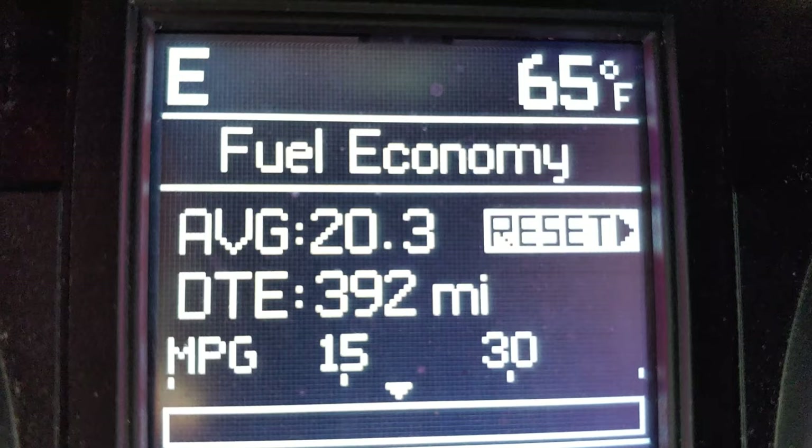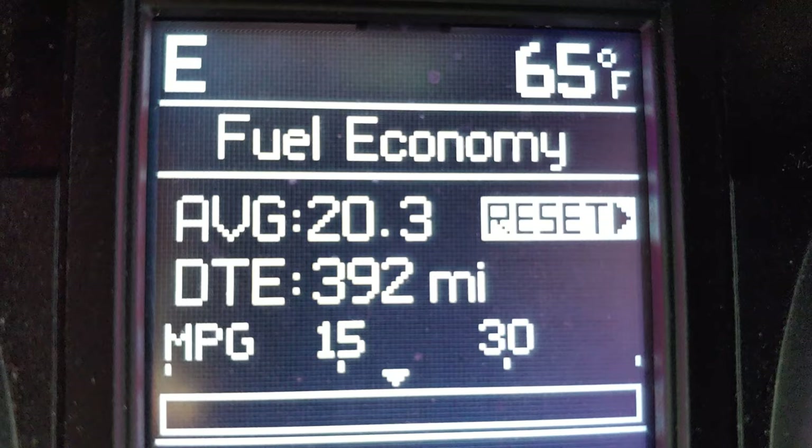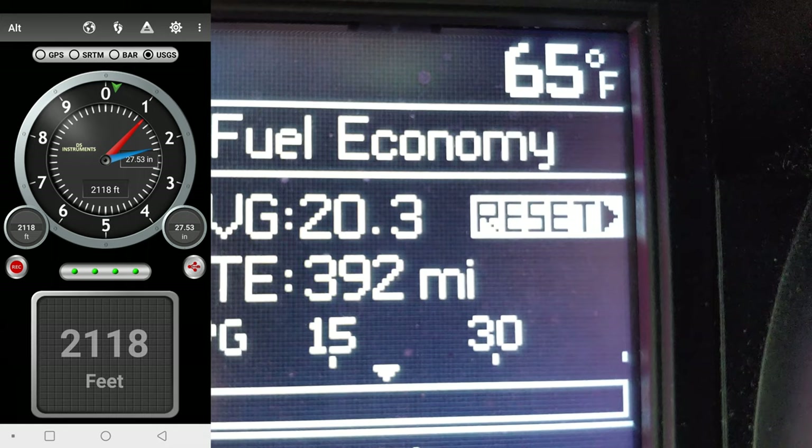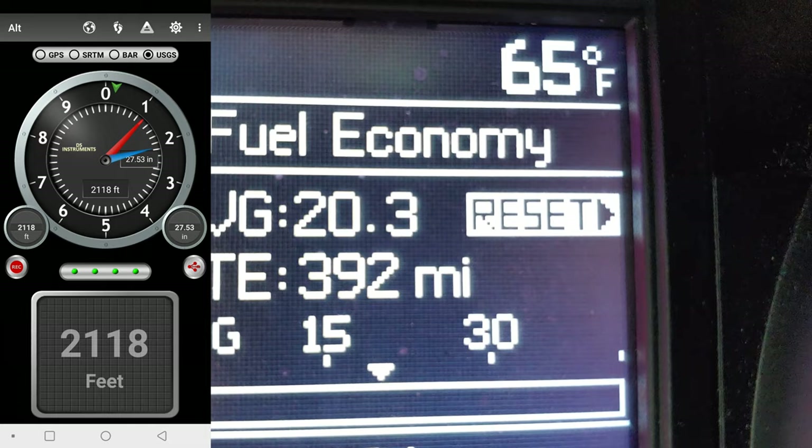One of the fun things we'll see today is the temperature change with elevation. Right now we are at about 2,100 feet in western North Carolina at 65 degrees. We're going to see what it's like when we go up over 4,000 feet from here to 6,700 feet and see what the temperature is like at the top of Mount Mitchell.